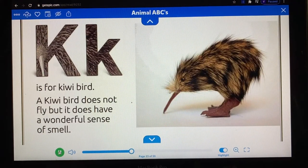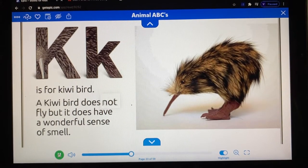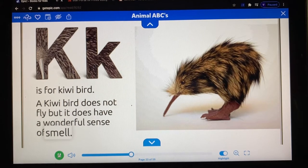K is for kiwi bird. A kiwi bird does not fly, but it does have a wonderful sense of smell.